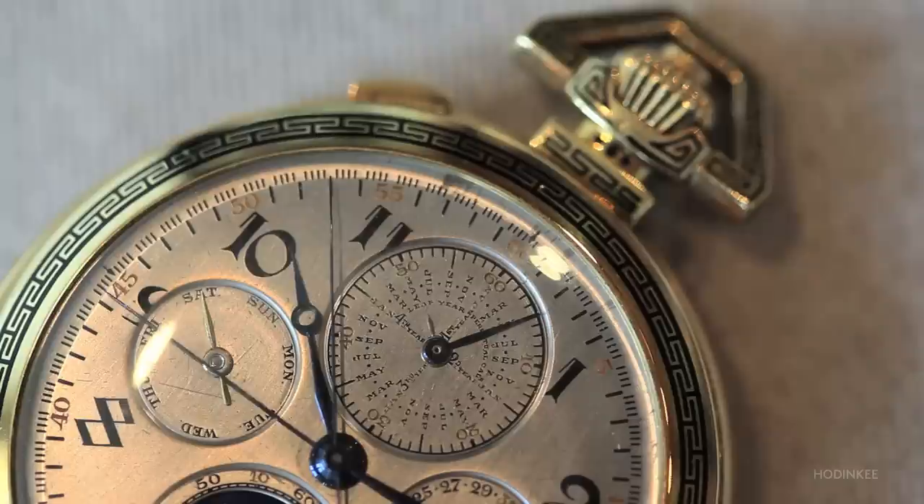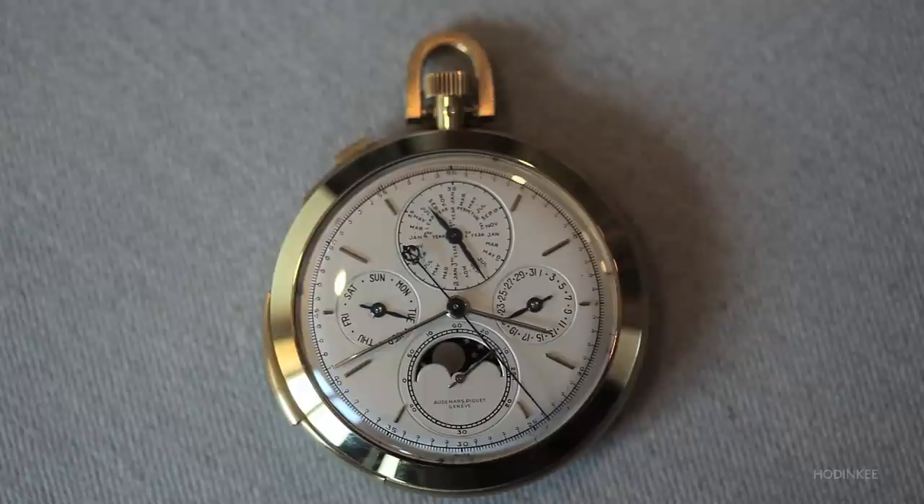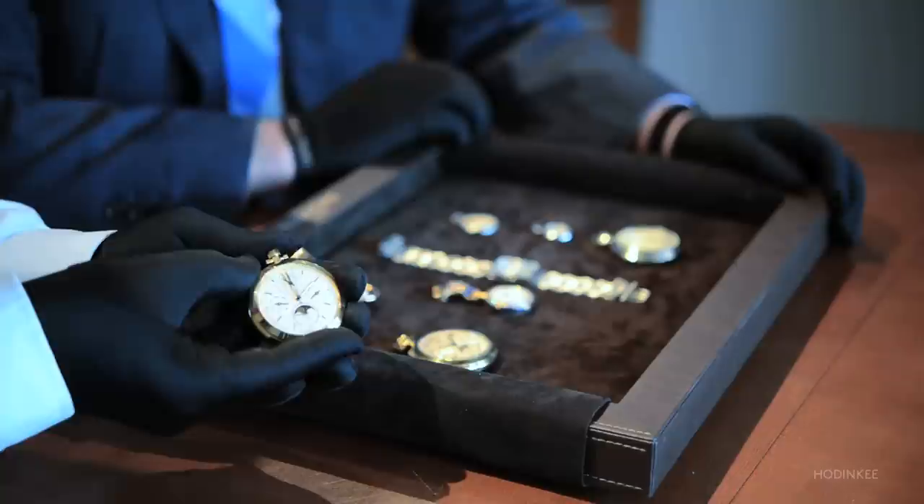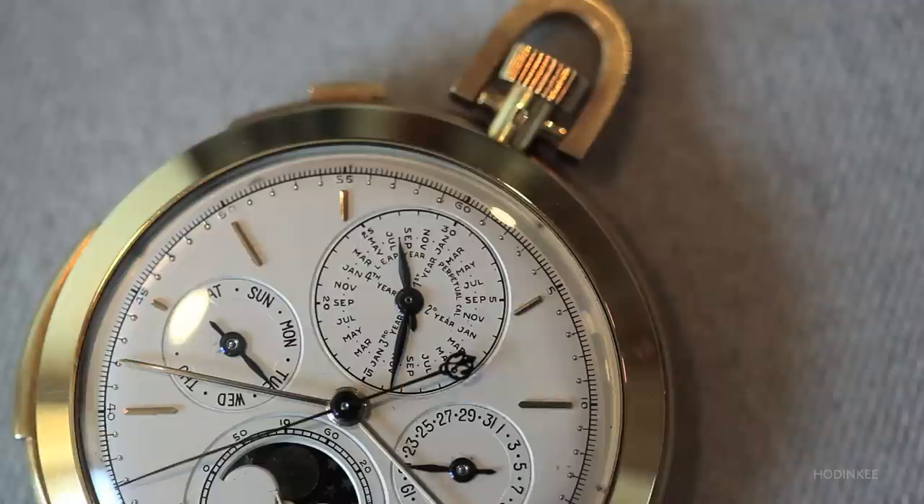The third grand comp we're talking about here is a special piece that was made during the 70s. This is a very good example of a super pure, in terms of dial, mechanical watch — with a minute repeater, chronograph, split second, and the perpetual calendar.